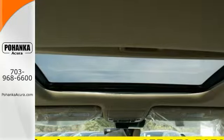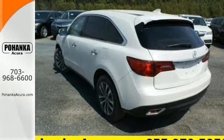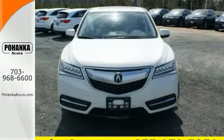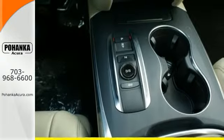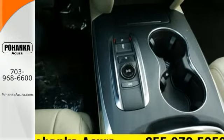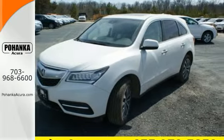Hauling the family is made easy with the numerous seating configurations and handy storage compartments, but this is not just an ordinary family hauler. The agile handling assist, integrated dynamic system, performance braking, and 9-speed sequential sport shift transmission provides a driving experience like no other 3-row SUV on the road.